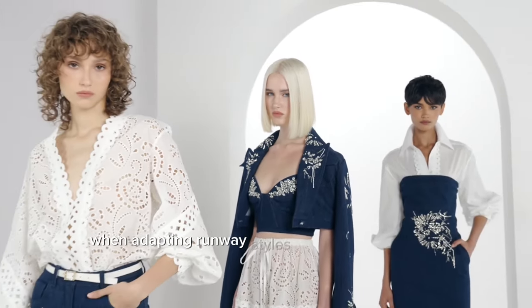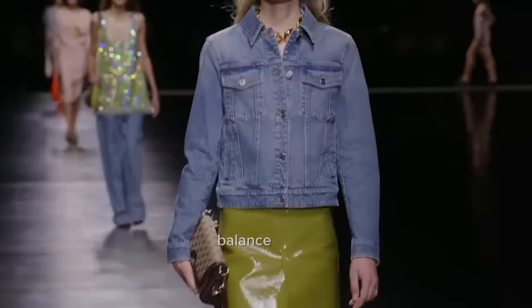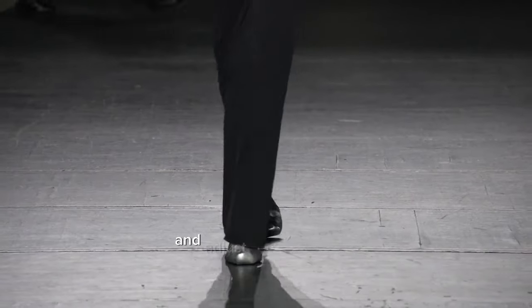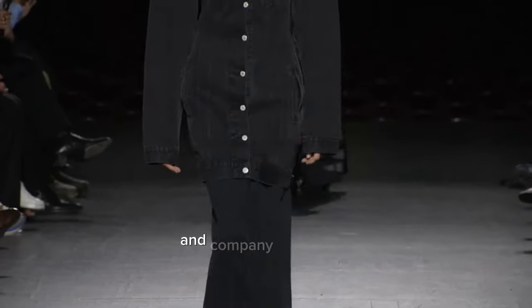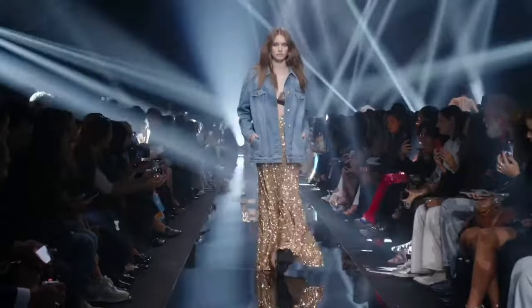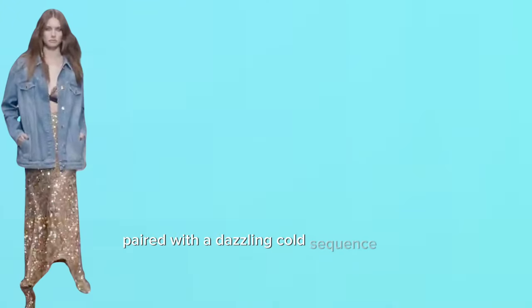Accessorize with statement jewelry like chandelier earrings or a cocktail ring to add a touch of glamour. When adapting runway styles to different occasions, balance is key. For each look, consider the setting and adjust the accessories and companion pieces to ensure the jacket shines without being out of place. For this denim jacket paired with a dazzling gold sequin skirt, we can craft a variety of looks. Let's start with a casual style.